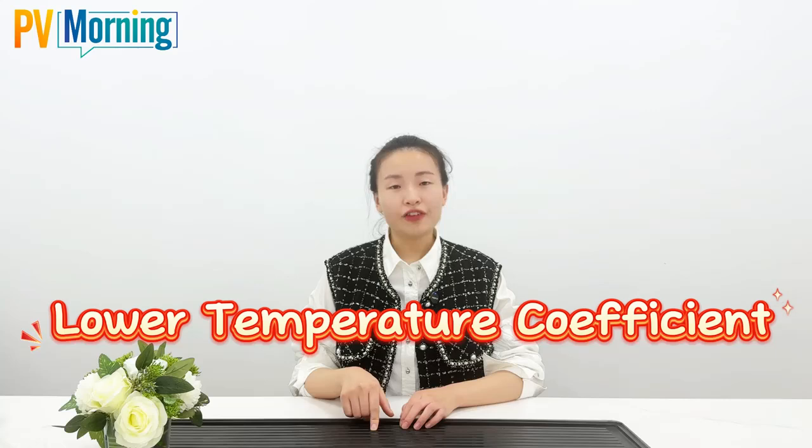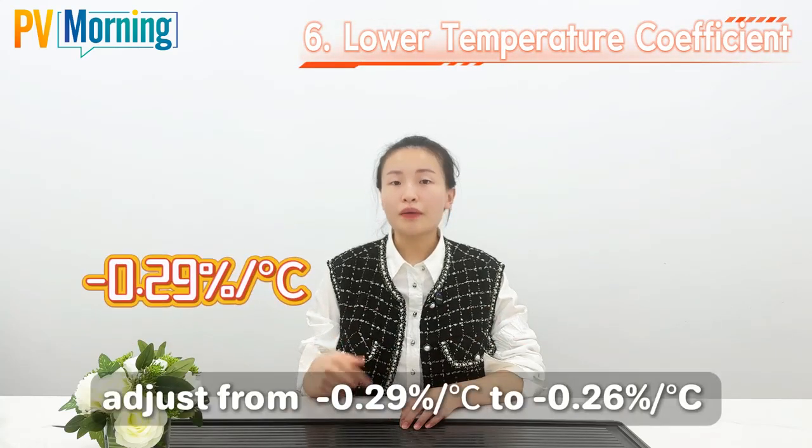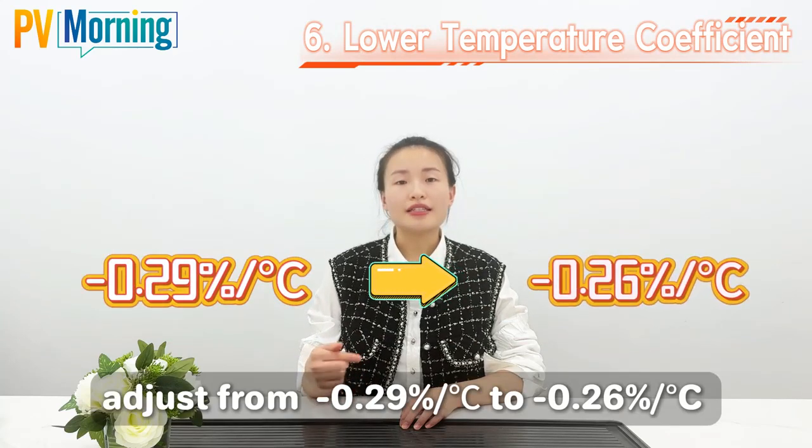Sixth: lower temperature coefficient. The temperature coefficient of maximum power is improved from minus 0.29% to minus 0.26% per degree Celsius.